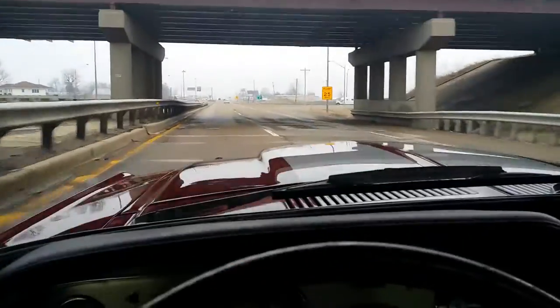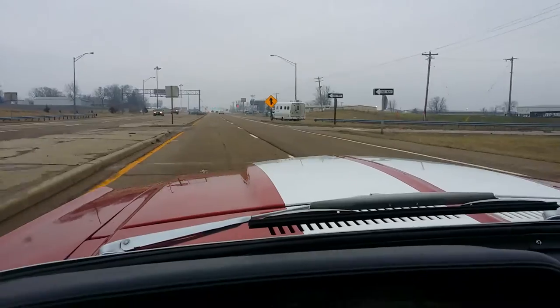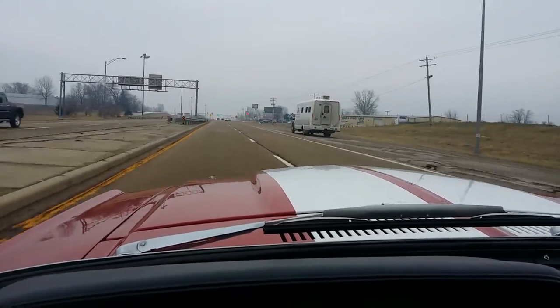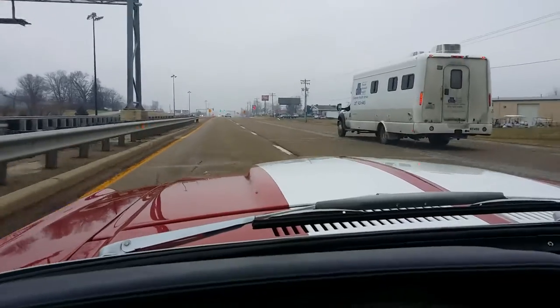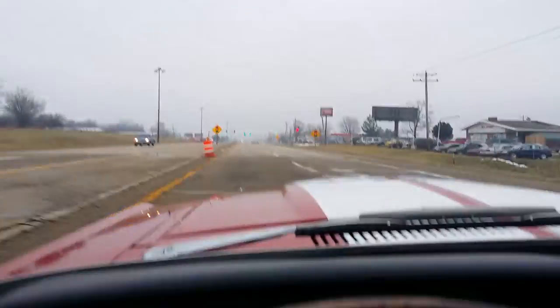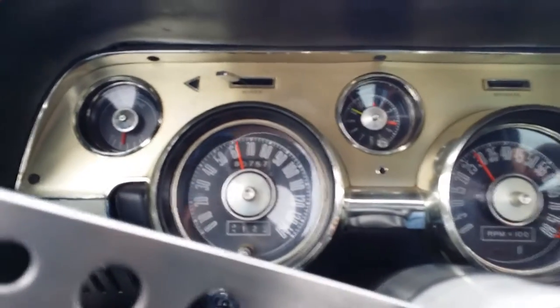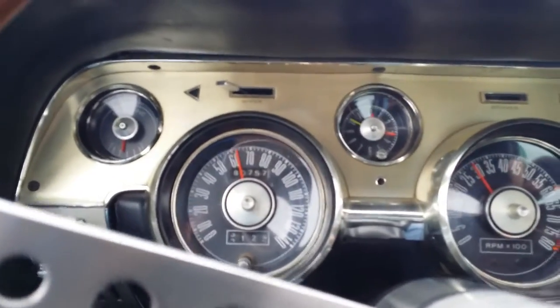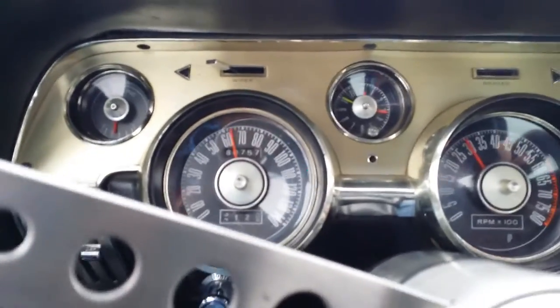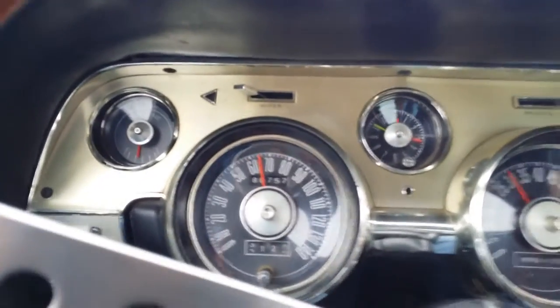This is going to be a short test drive because the weather's turning really nasty. The car does have a worn idler arm — the steering is pretty sensitive. We're doing about 65 on the speedometer, which is about 59 in real time. The speedometer's reading a little fast.